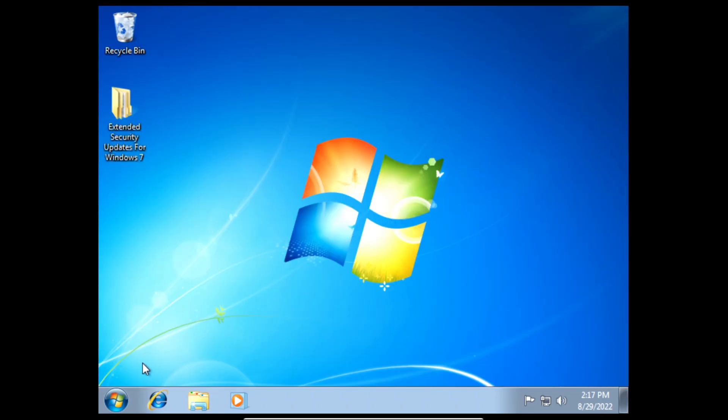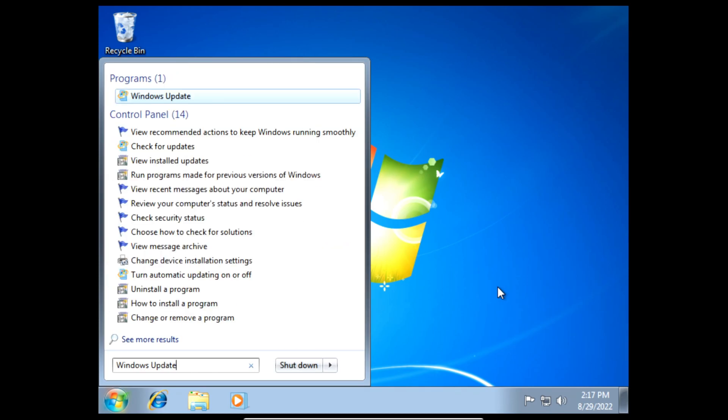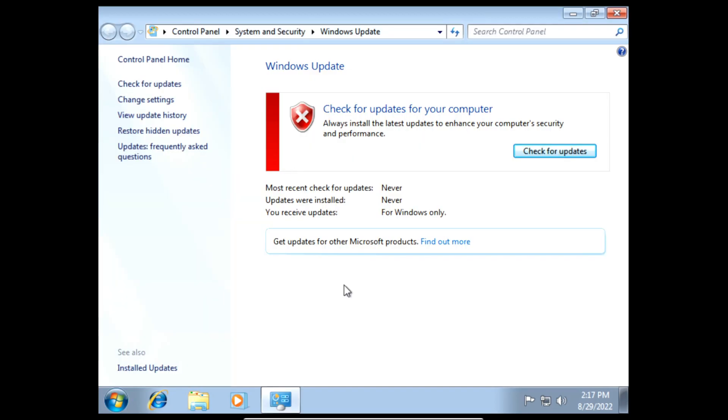All that's left to do is check for updates. Click the start button, then in the search box type Windows Update, and hit enter or click the first result which should be Windows Update. Once we've opened Windows Update we can check for updates.